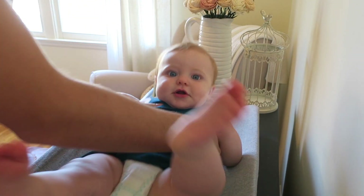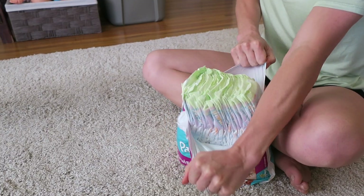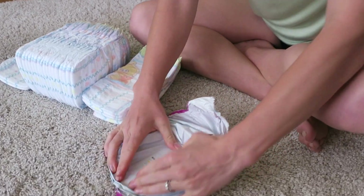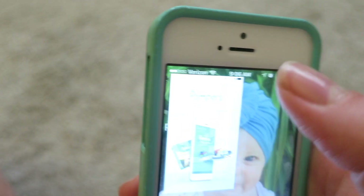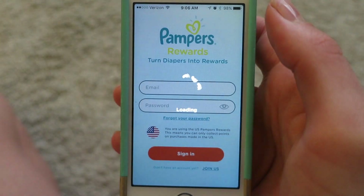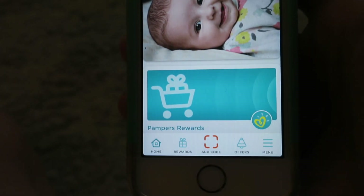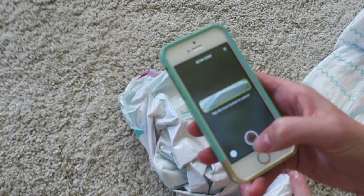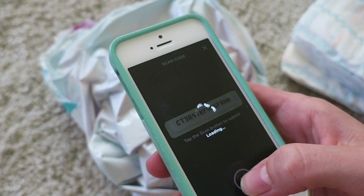With the Pampers Rewards app, we've been able to save up points to use for all kinds of cool stuff. Here's how it works: on the packaging of any of your favorite Pampers products, you'll find a rewards code. Download the Pampers Rewards app, which is linked down below, and tap the Add Code button. Then you'll either type in the code or scan it, as you can see here. Boom, it's that easy.